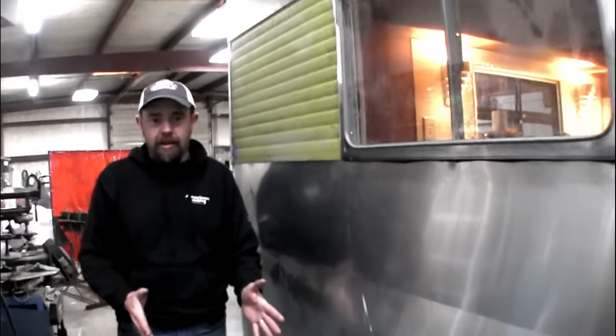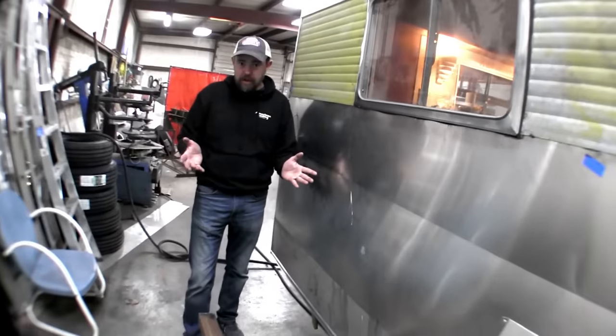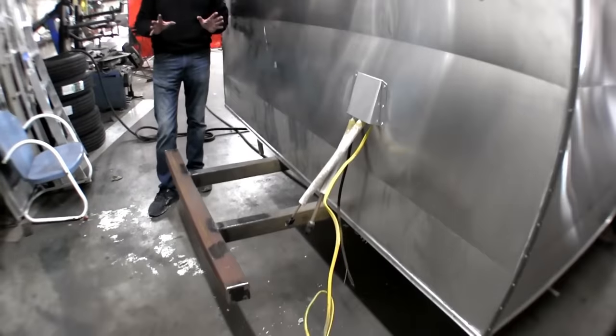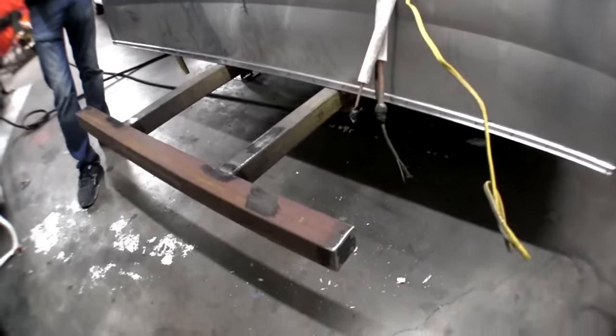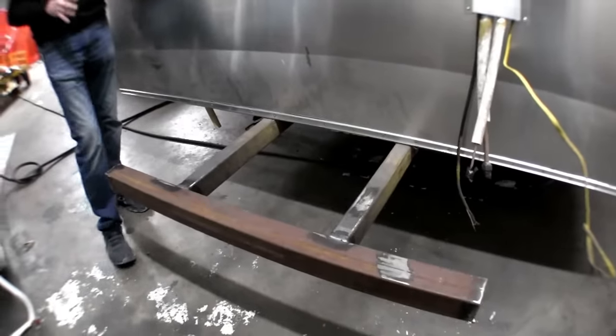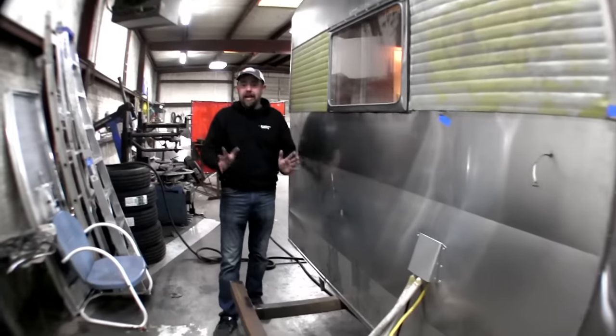We've got a mini split going back here — for those who don't know what that is, it's an AC and heat unit. Ultra quiet, ultra efficient, blows ice cold and blows hot. Once we get it painted, it's going to be mounted right there.